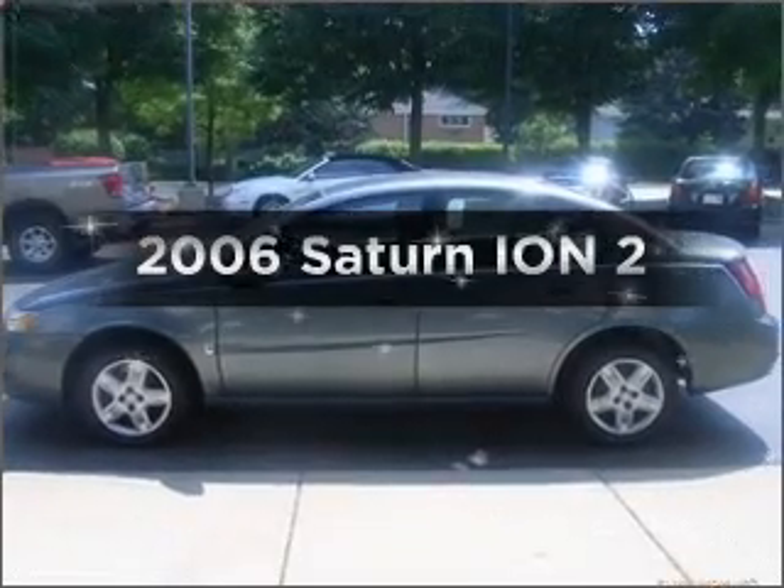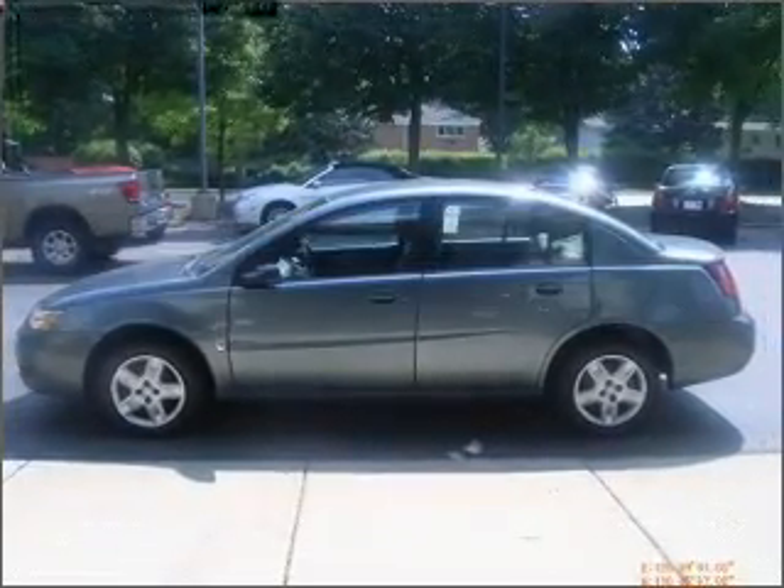Get noticed in this 2006 Saturn Ion. If you're looking for a first-rate auto, this one could be yours today.